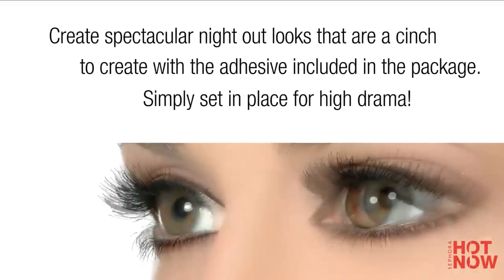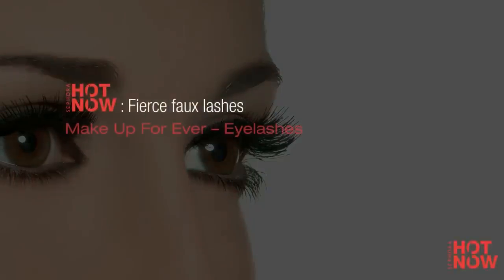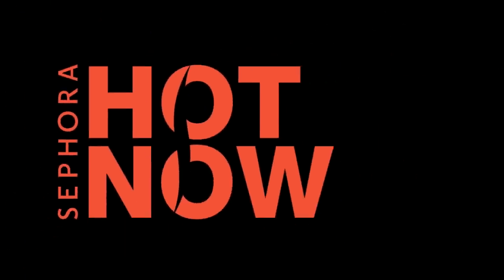And they're so easy to apply. Apply the mini glue to the false lashes and place them directly along the base of lashes. Time to pump up the drama. Sephora has selected the crème de la crème of beauty. Come discover these wonders in Sephora's stores.